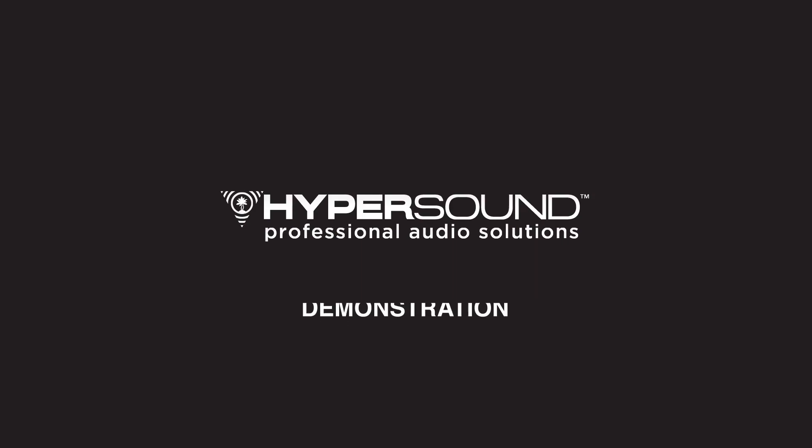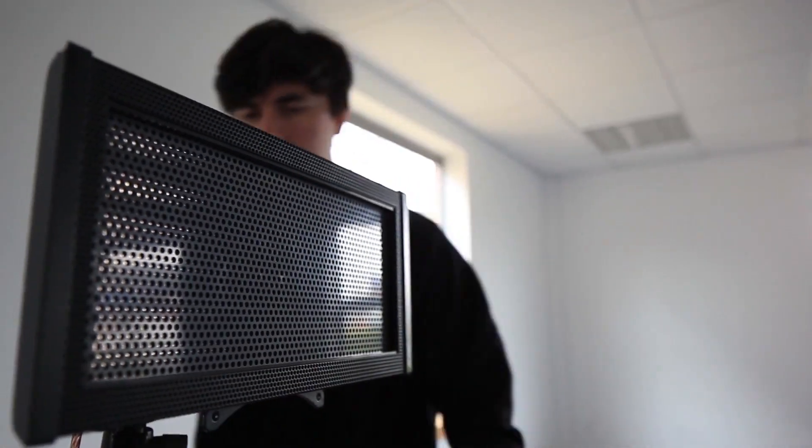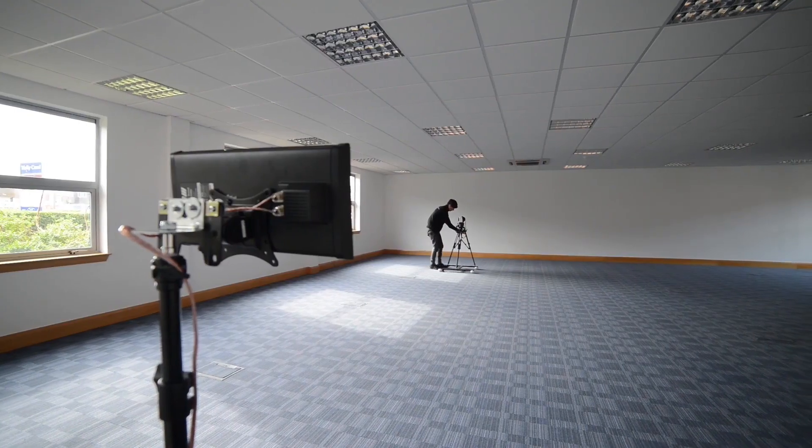To demonstrate this, a Hypersound speaker is mounted onto a tripod, which allows us to adjust the trajectory of the audio in an empty room. The room also includes a roving camera which has been coupled with a decibel meter.